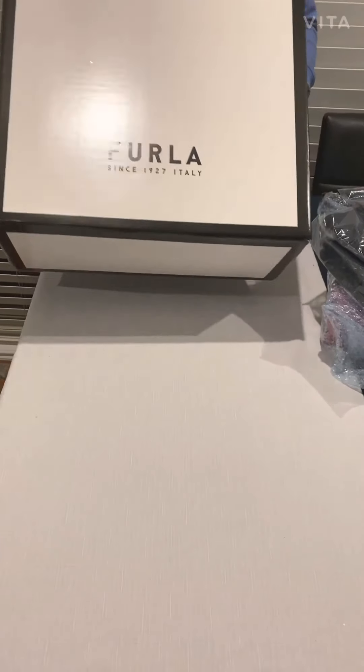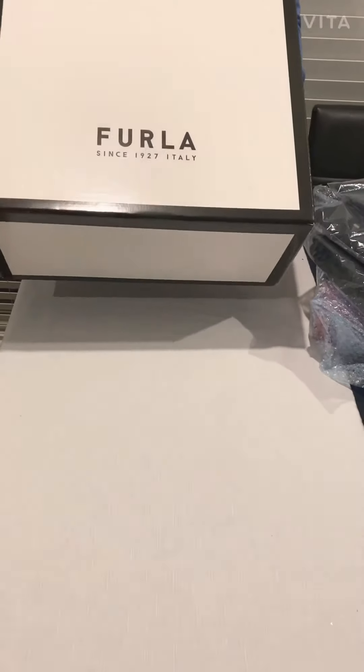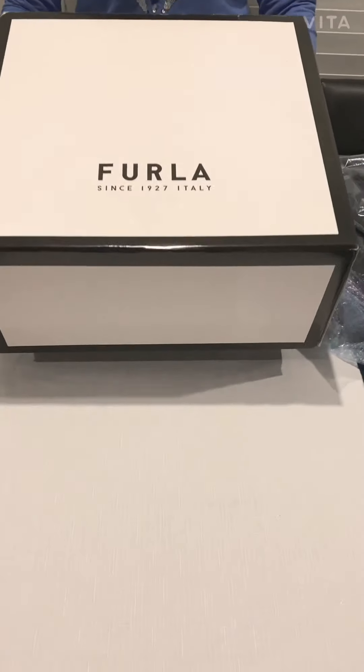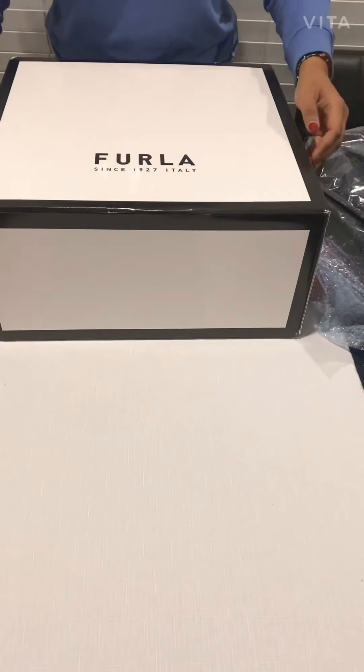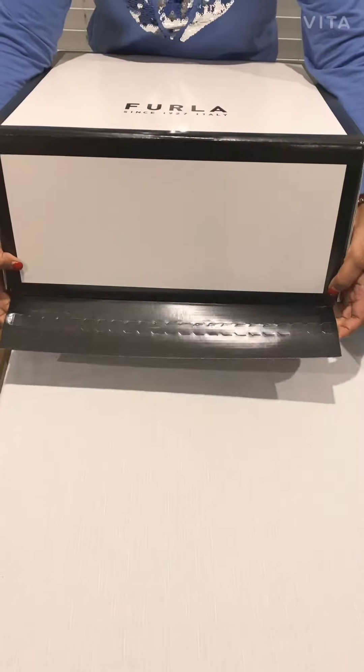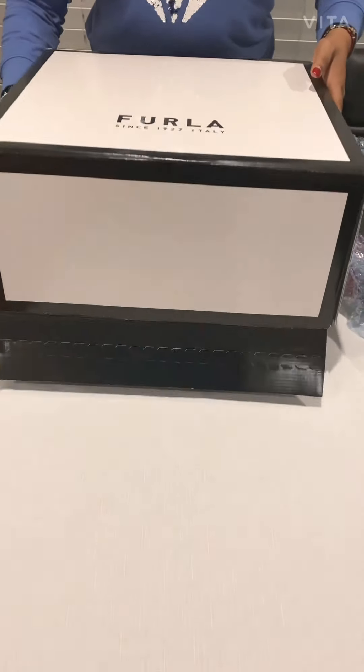I know it's been long but here we are with our Christmas presents and let's do a quick unboxing. So this is my first one - a formula bag. It came in this particular bag.